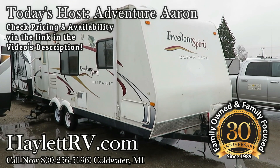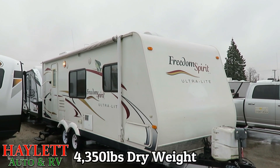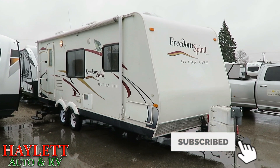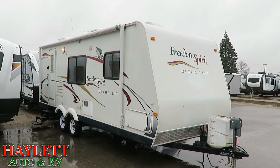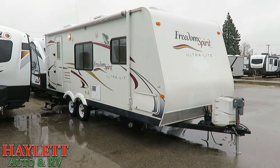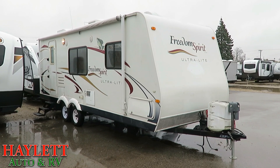At 4,350 pounds, this Freedom Spirit Ultralight by Thor just rolled in here at Haylet Auto RV in Coldwater, Michigan. This is a nice little couples camper, rear bath, perfect for that younger couple that's looking to get out, want something that's gonna fit all their needs, clean. This is a good unit for that. Let's go ahead and jump on the inside and see what we've got in there.